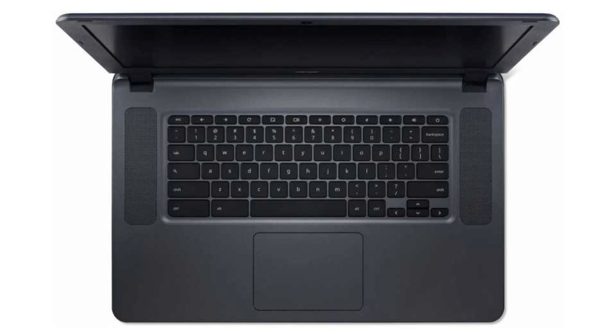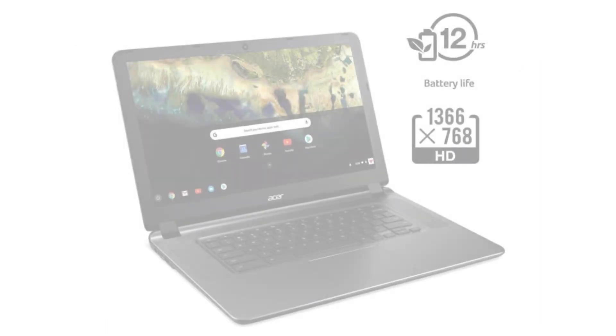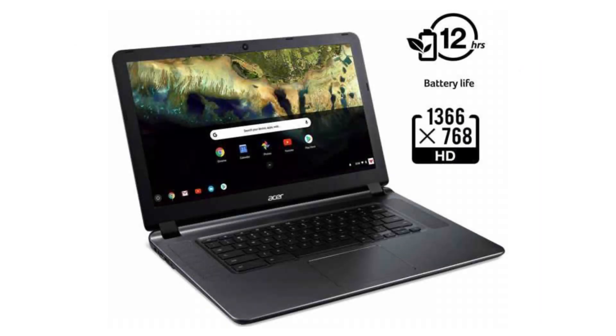It comes with a quad-core Intel Atom X5 CPU, a 15.6-inch 720p LCD display, and non-touchscreen. It has 4GB of RAM and a 16GB SSD.